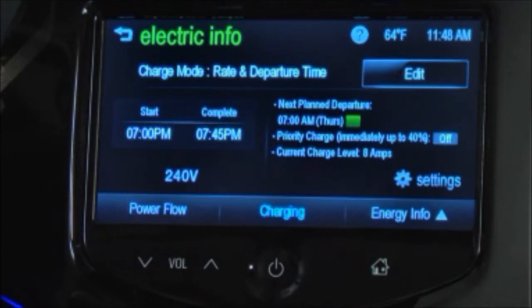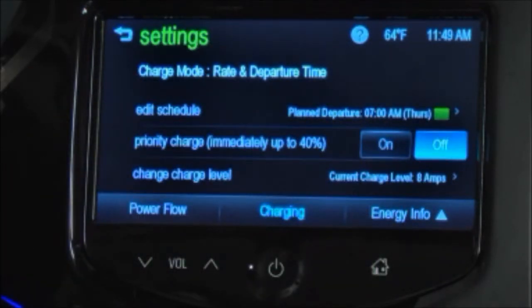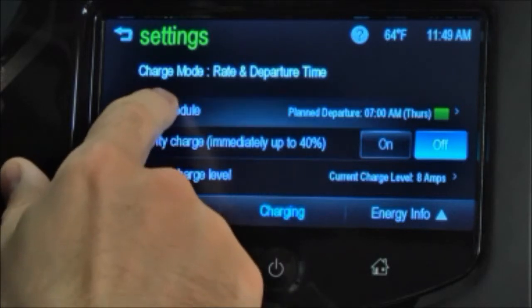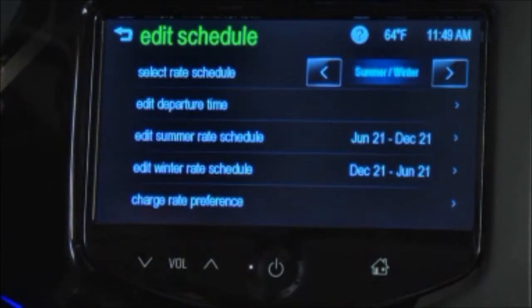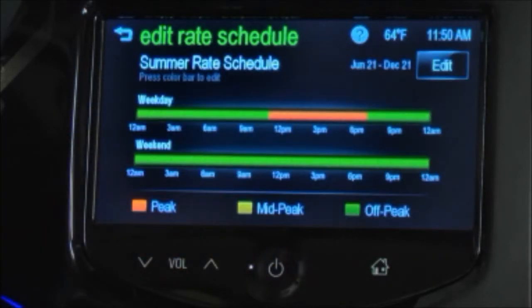To edit the schedule to accommodate for changes in rates, from the Rate and Departure Time information screen press Settings, then press Edit Schedule. From this screen, you can select either the Summer-Winter or Yearly options. To edit the summer rate schedule, make sure Summer-Winter is selected on the top line, and then press Edit Summer Rate Schedule. To change the start and end dates of summer, press Edit and adjust the dates.